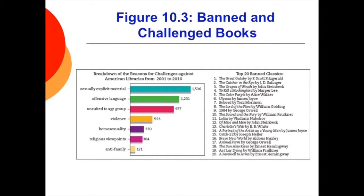Here you can see a breakdown of the reasons for challenges against American libraries from 2001 to 2010. These book bans are generally requested from school or public libraries. You can see that sexually explicit material and offensive language are the chief reasons for ban requests, and that classics are not immune to ban requests.